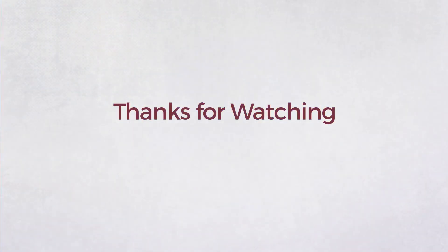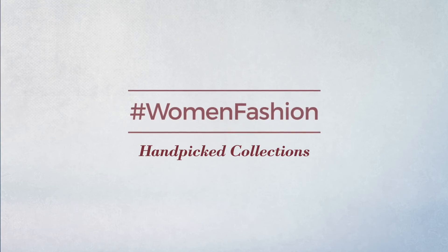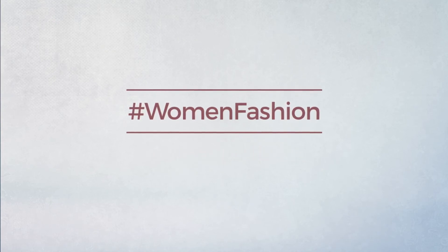Thanks for watching this handpicked collection by Women's Fashion. If you didn't like it, write something in the comments below; otherwise, subscribe to our channel and give us a thumbs up.